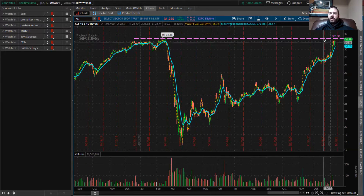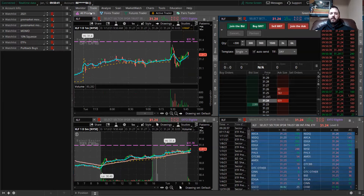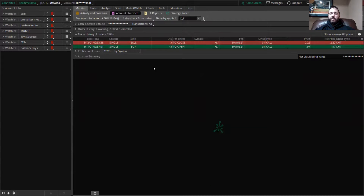The trade that I took yesterday was I bought three contracts — call options for the 31 strike price of the XLF ETF. We paid $1.97, and then I just unloaded the position about 20 minutes ago for $2.22. This is $75 in profit for a tiny swing trade that didn't even last a full day.